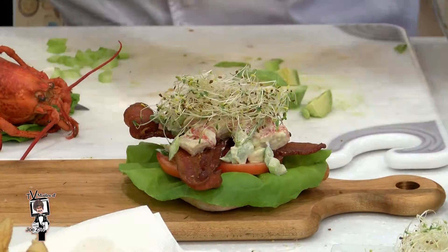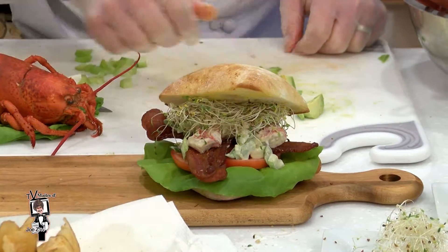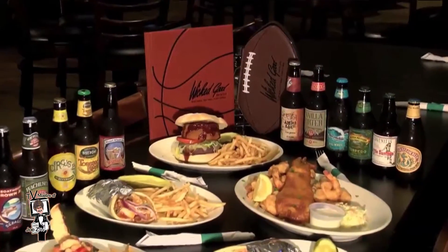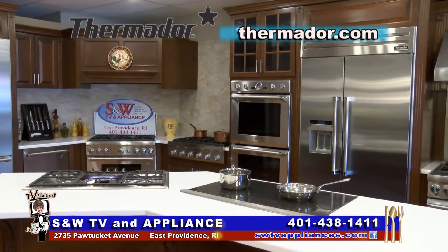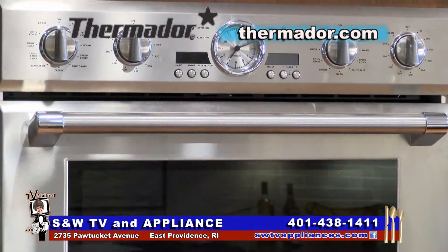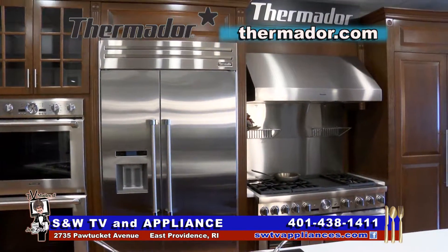We're going to finish it by topping it. What says summer more than a lobster roll? My friend, executive chef Joe Koza of Twin River Casino — incredible restaurant venues, every food for every mood. I always want to thank my friends, the Extra Family here at S&W TV and Appliance, saving their customers money on world-class brands like Thermador. You get down here, they talk to you and with you — they never talk at you. It's made all the difference. And again, we'll look forward to seeing you at Twin River Casino.